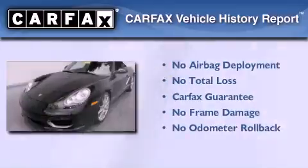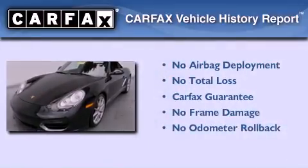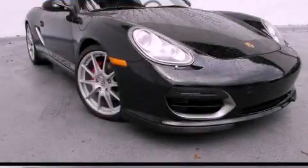Not to mention that this Porsche qualifies for the Carfax Buy-Back Guarantee. Please call today to reserve this vehicle for a test drive.